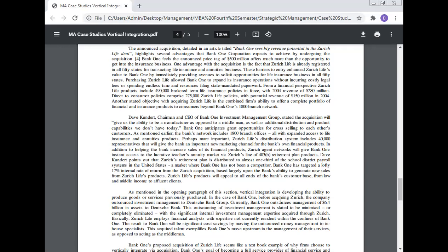As mentioned, vertical integration involves developing the ability to produce goods or services previously purchased. Before acquiring Jurist, Bank One outsourced investment management to the Dutch Bank Group. Currently, Bank One outsources management of $6.4 billion in assets to Dutch Bank. This outsourcing of investment management is expected to be minimized or completely eliminated with the significant internal investment management expertise acquired through Jurist Life. Jurist Life employees' financial analysis expertise — not currently resident within Bank One — will result in significant cost savings by moving outsourced money management in-house, exemplifying Bank One's move upstream in the management of their services.